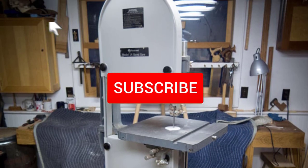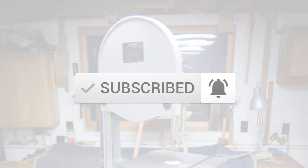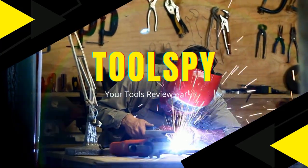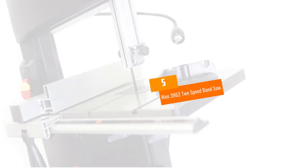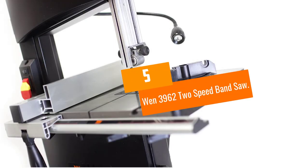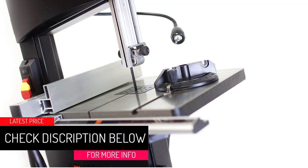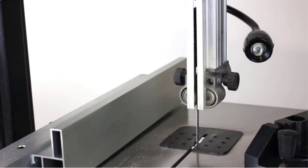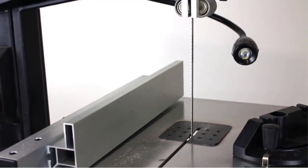At number 5, the Wen 3962 two-speed band saw. The Wen 3962 band saw offers a variety of features to rave about for an affordable price. The accuracy of this band saw is spot on, allowing for a clean cut every time.